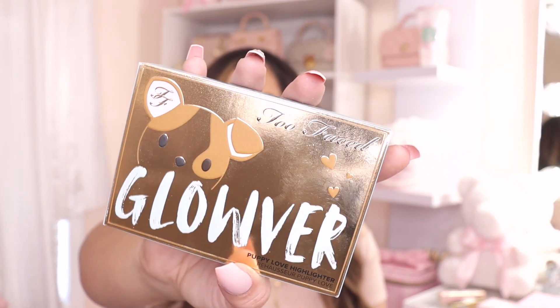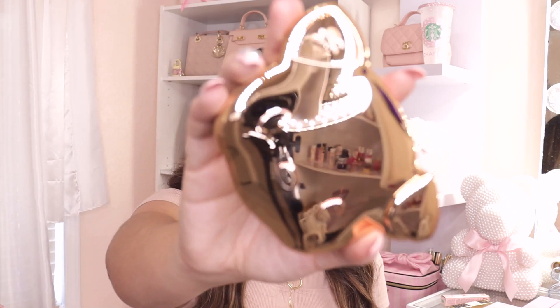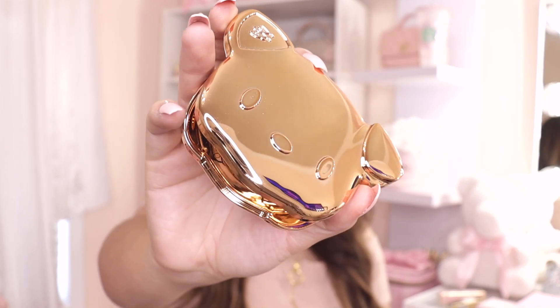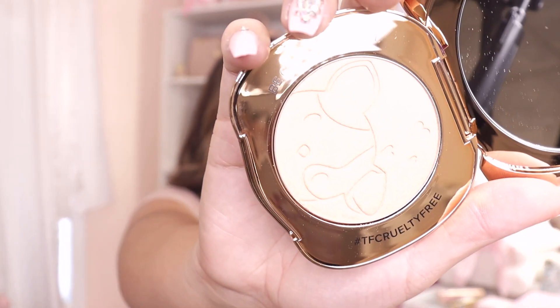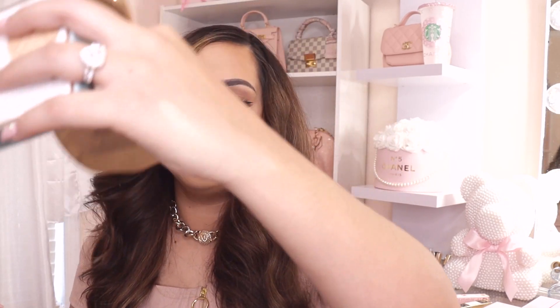I also got this highlighter from Too Faced called the Puppy Glow. I've never tried this before, but I've seen a lot of people getting it and the reviews were very high. It comes in this cute gold puppy-shaped packaging and it does come with a mirror, which I love. This is how the powder looks — I'm going to swatch it. It is very, very glowy and so pretty. I can't wait to try it on.